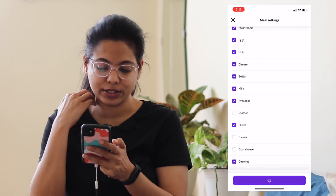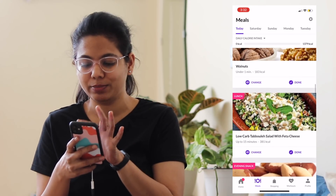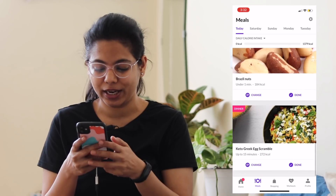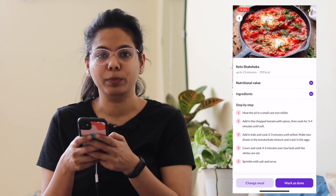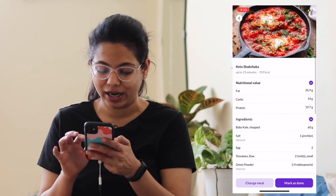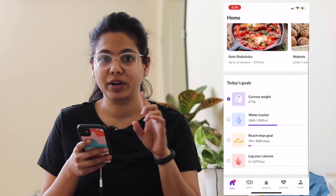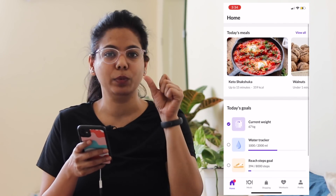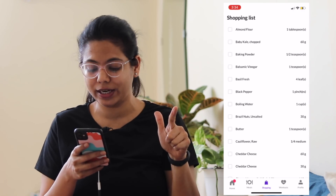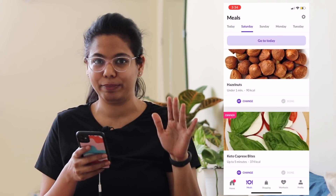I am going to go to today's meal options. Today's meal includes: walnut snack, low-carb tabbouleh salad, Brazil nuts, and keto Greek egg scramble. This app is $1.25 per week and includes a diet plan, workout plan, and recipes. Water intake and step counts are also available in the Keto Cycle App.